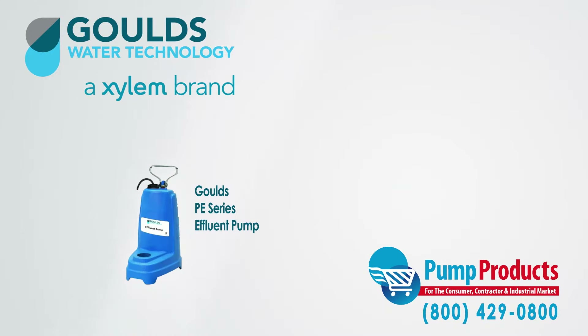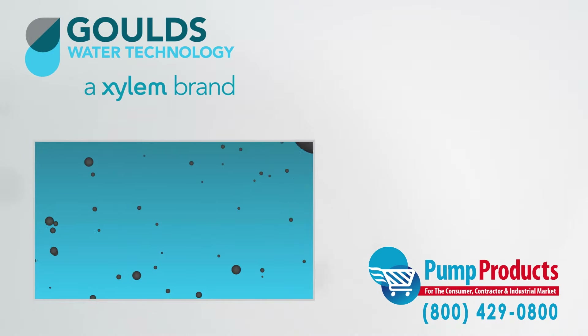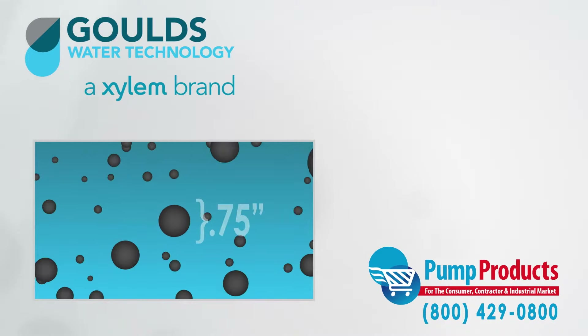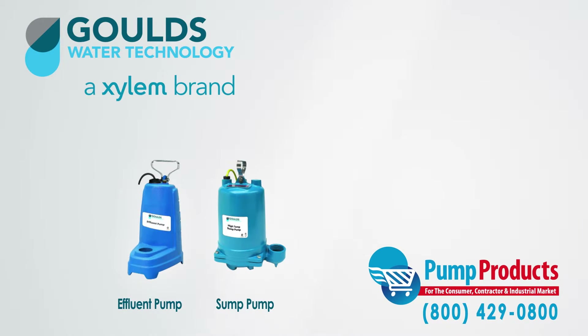The Goulds PE Series Submersible Effluent Pumps are designed to handle gray water. Gray water contains spherical solids up to three quarters of an inch. Effluent pumps are similar to sump pumps, but their main difference is performance, which dictates its application.